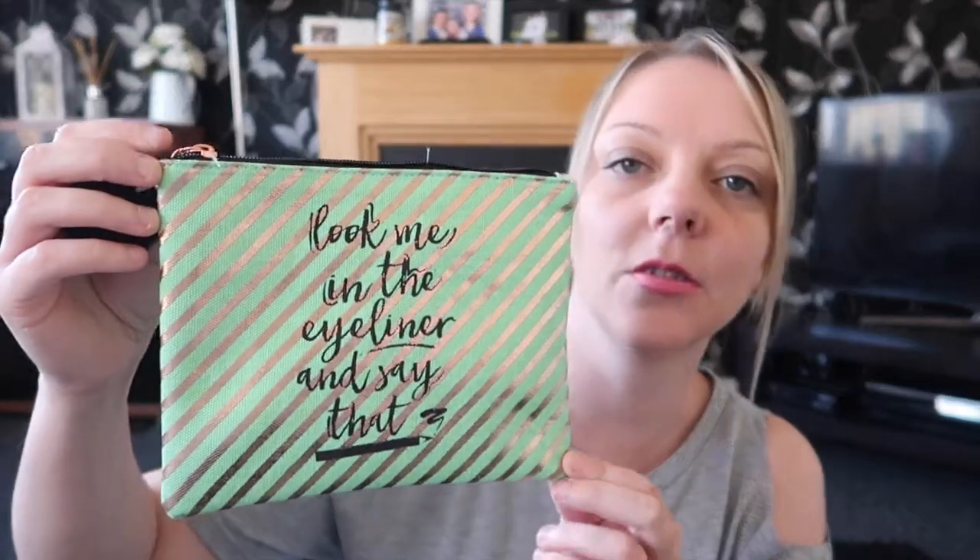The first item, which is still in the packaging because I've not opened it yet, is a makeup bag. I'm going to open it now with you. It's quite big and it says 'look me in the eyeliner', which is quite funny — obviously they're all like makeup jokes. It's green with some gold stripes and it's got the quote there, which is quite good. I think this was about £2 and it was on offer, so that's quite good.